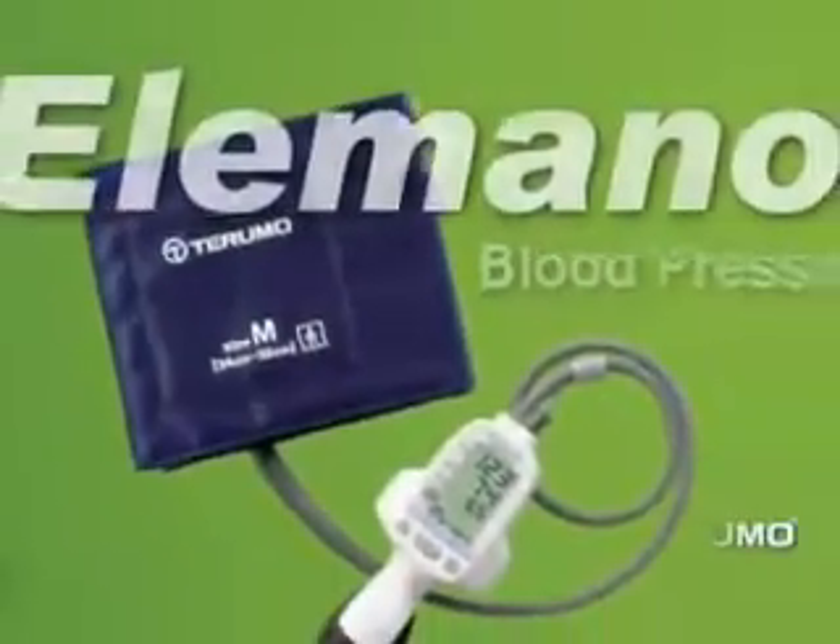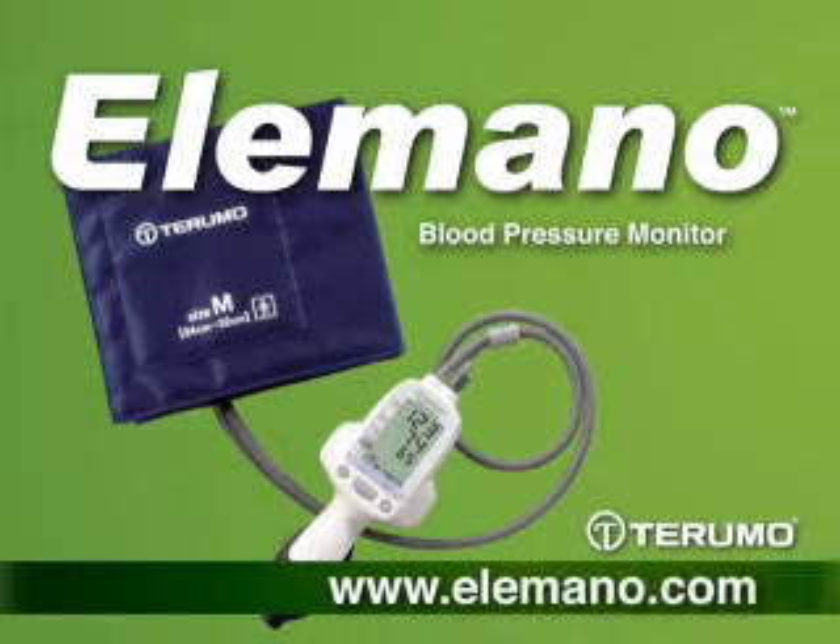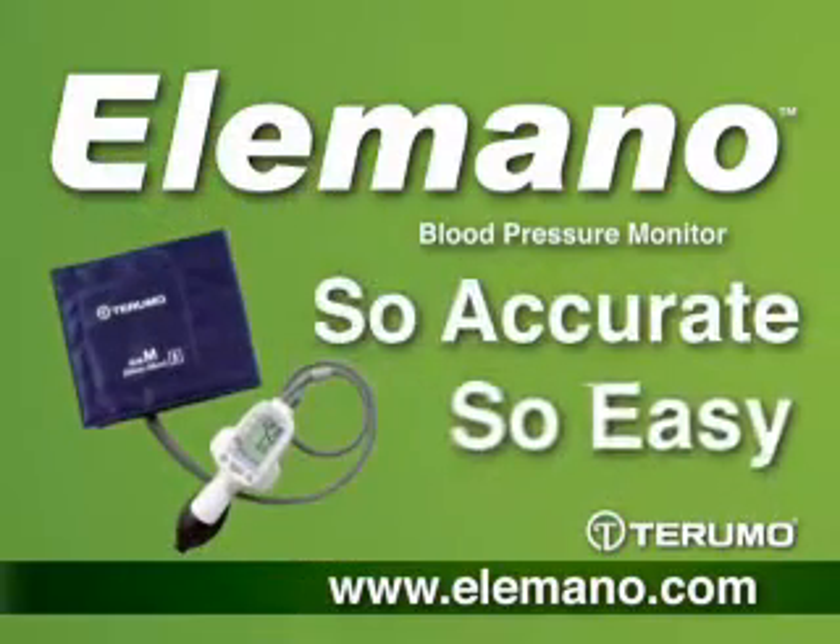For more information about converting to the Elomano blood pressure monitor, please contact your sales representative or visit our website at www.elomano.com.